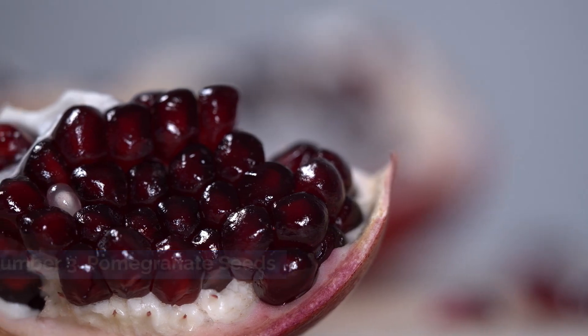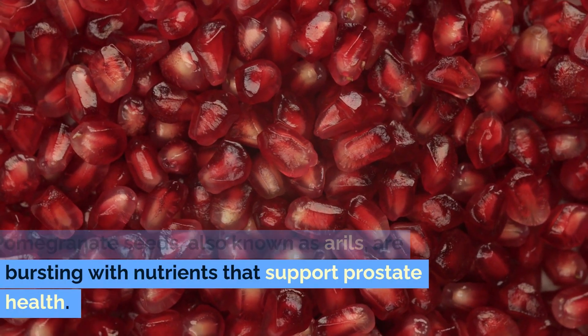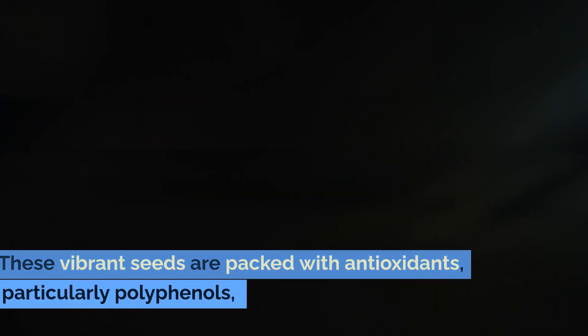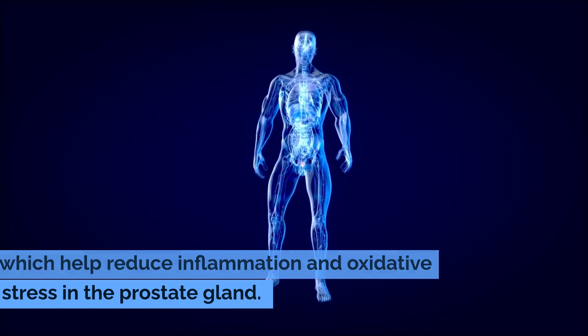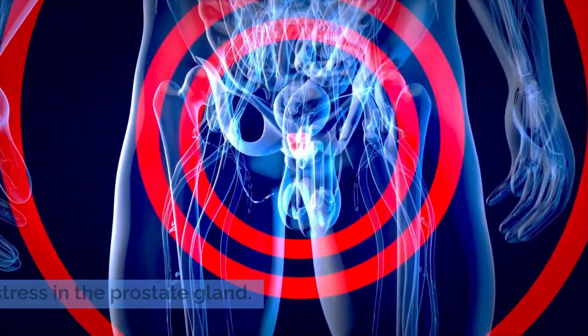Number three: pomegranate seeds. Pomegranate seeds, also known as arils, are bursting with nutrients that support prostate health. These vibrant seeds are packed with antioxidants, particularly polyphenols, which help reduce inflammation and oxidative stress in the prostate gland.